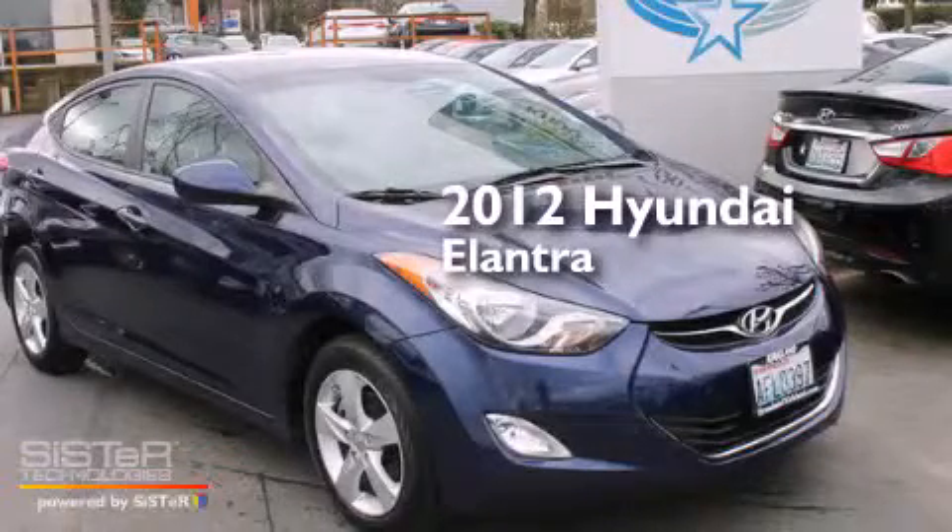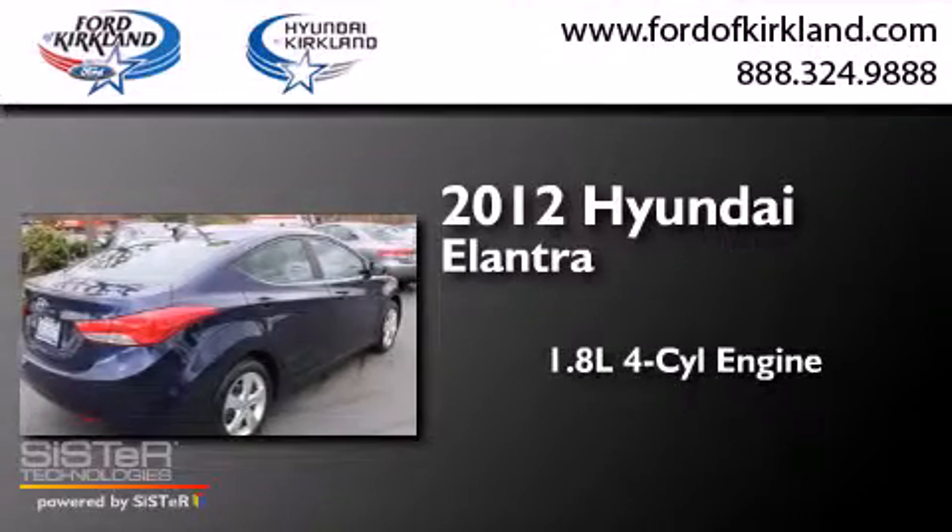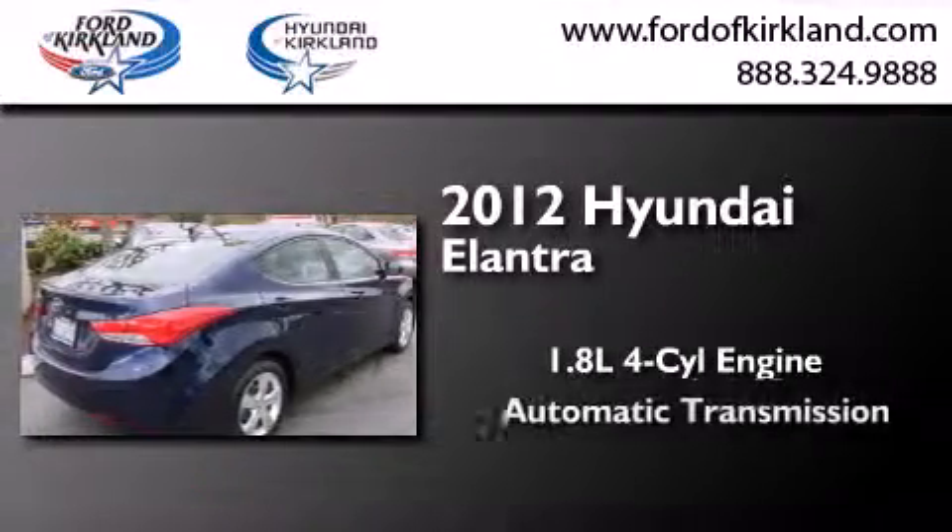This is a certified pre-owned 2012 Hyundai Elantra. It features a 1.8-liter four-cylinder engine and an automatic transmission.